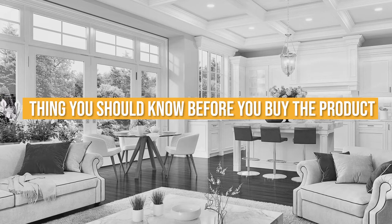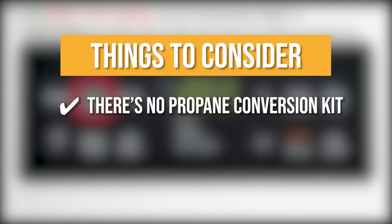Keeping all that in mind, the thing you should know before you buy the product is there's no propane conversion kit. It does not come with a propane conversion kit, so be sure to keep that in mind when purchasing this gas range.